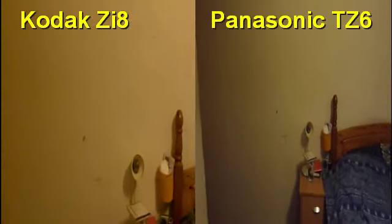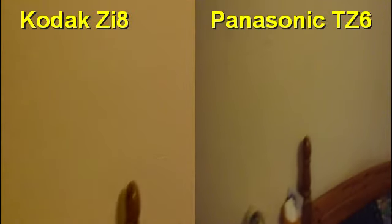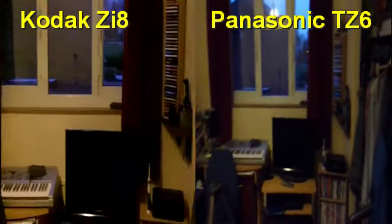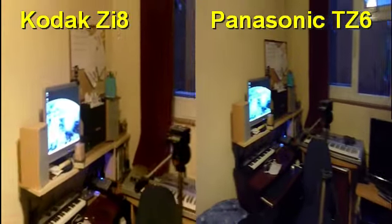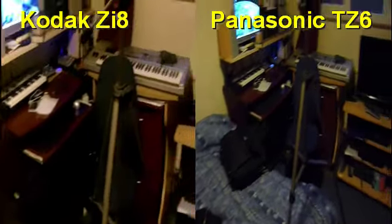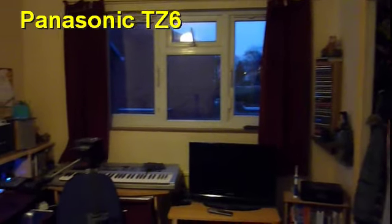One thing you've got to realise is that the Kodak's mic is on the front. Now it seems to me that the Kodak looks brighter, but whether that is true or not when it gets to the editing stage that will be a different matter.